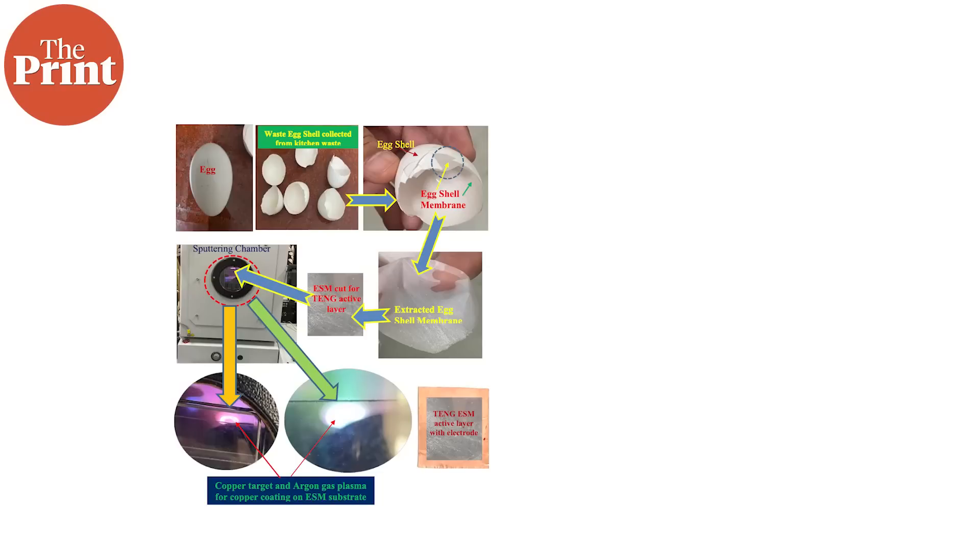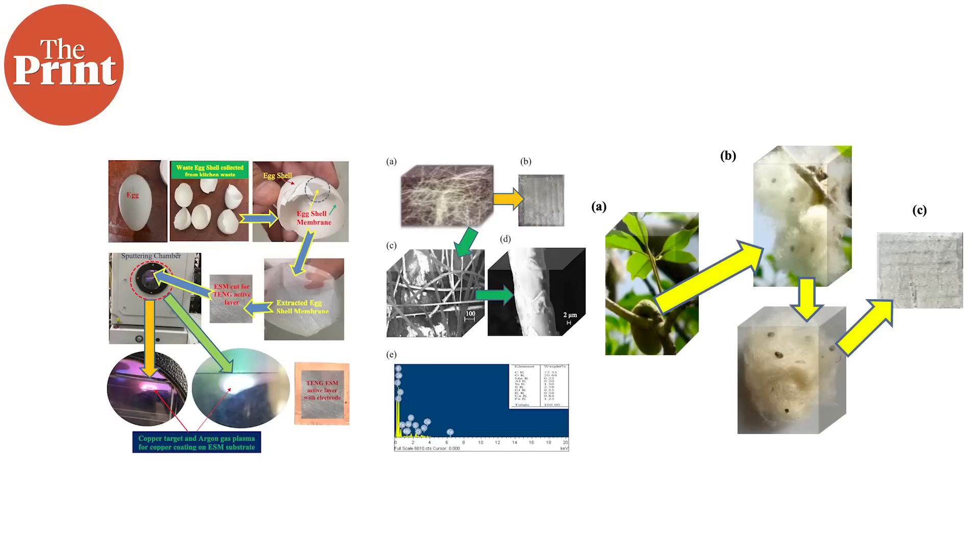Now, when the Georgia Tech group developed their TENG, they used polymer sheets. But the group from Guru Nanak Dev University in Amritsar are taking things a step further. Instead of polymer sheets, the group looked for alternatives in biocompatible products. They have so far found that eggshells, animal hair, and cotton fibers can be used to create nanogenerators.